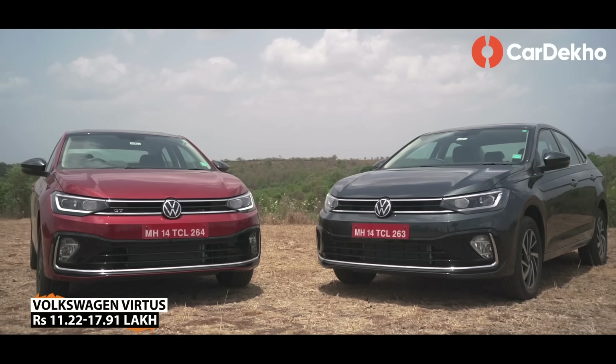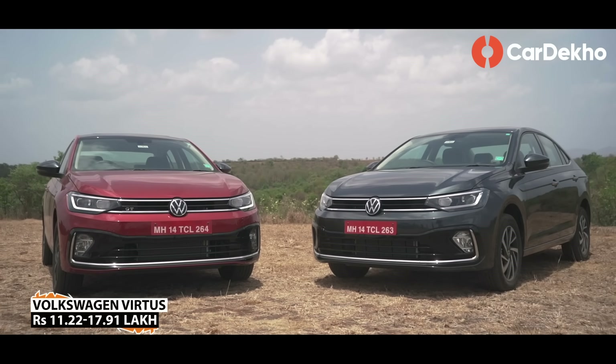Hello and welcome back to CarDekho and welcome back to a brand new episode of Variants Explained. In this episode, we will talk about Volkswagen Virtus variants. Let's not waste any more time.